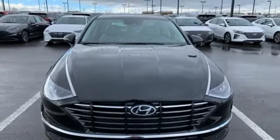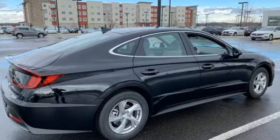Challenging convention to find a better way, it's the Hyundai way. Hurry in today for a test drive.